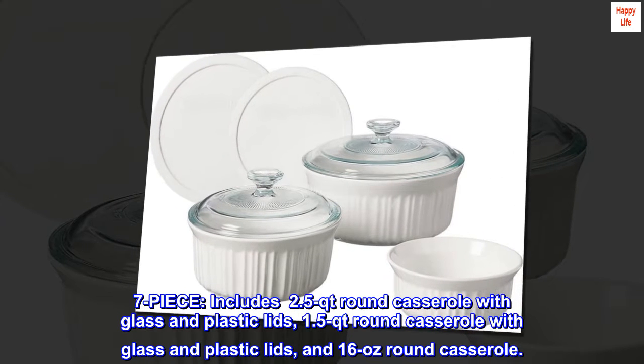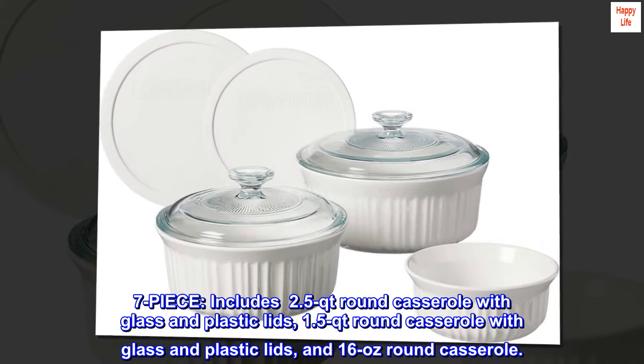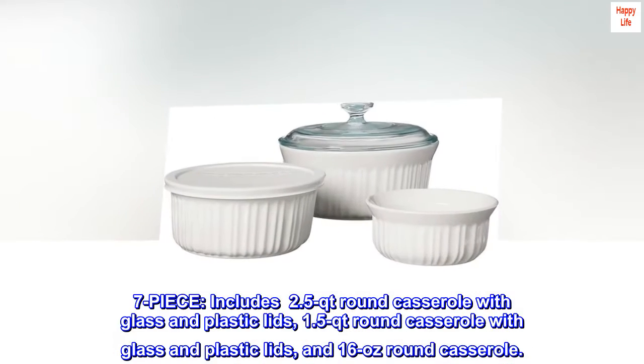7-piece set includes a 2.5-quart round casserole with glass and plastic lids, a 1.5-quart round casserole with glass and plastic lids, and a 16-ounce round casserole.